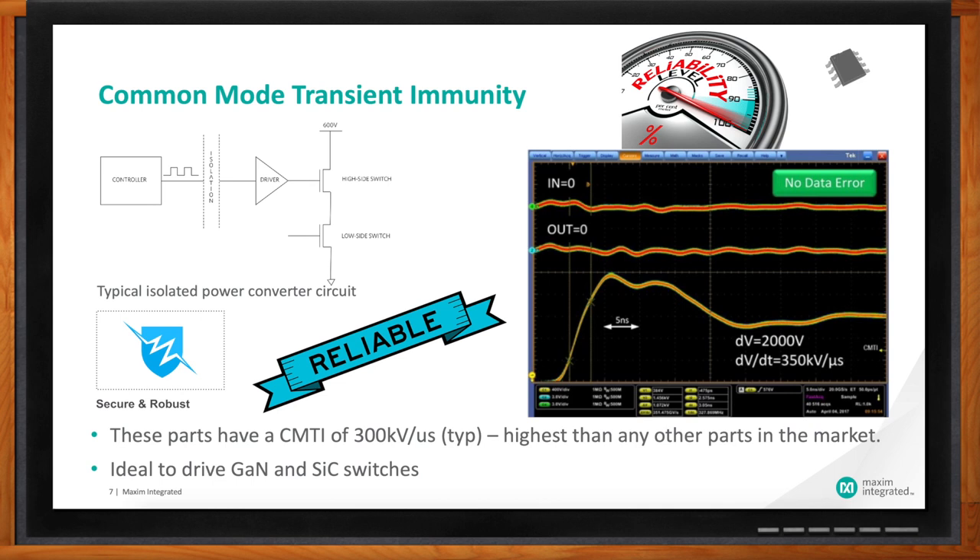CMTI is defined as the maximum tolerable rate of rise or fall of the common mode voltage applied between the two isolated circuits, and the unit is normally in kilovolts per microsecond. High CMTI means that the signal level on either side of the isolation barrier is preserved — within our datasheet limits — when the isolation barrier is struck with a high-voltage common mode signal. Our part features 300 kV per microsecond typical value for CMTI, which is ideal to drive GaN or SiC switches.